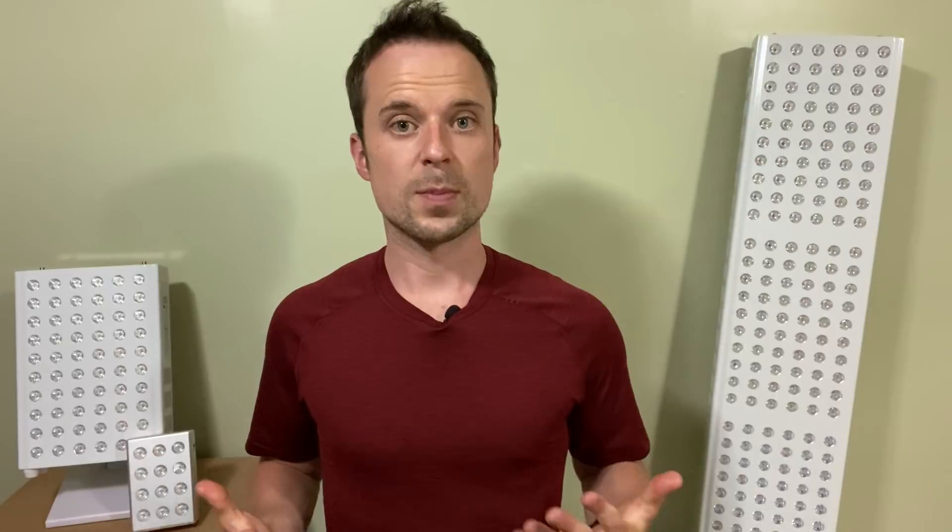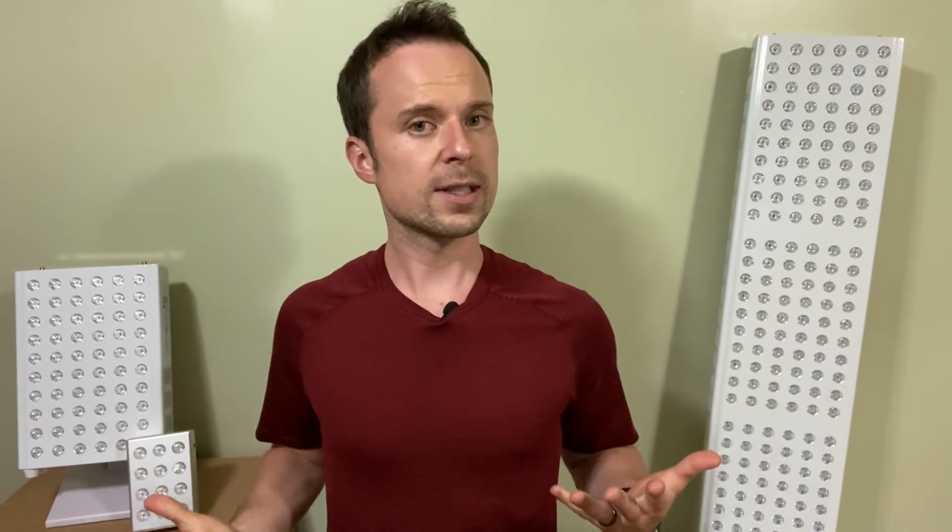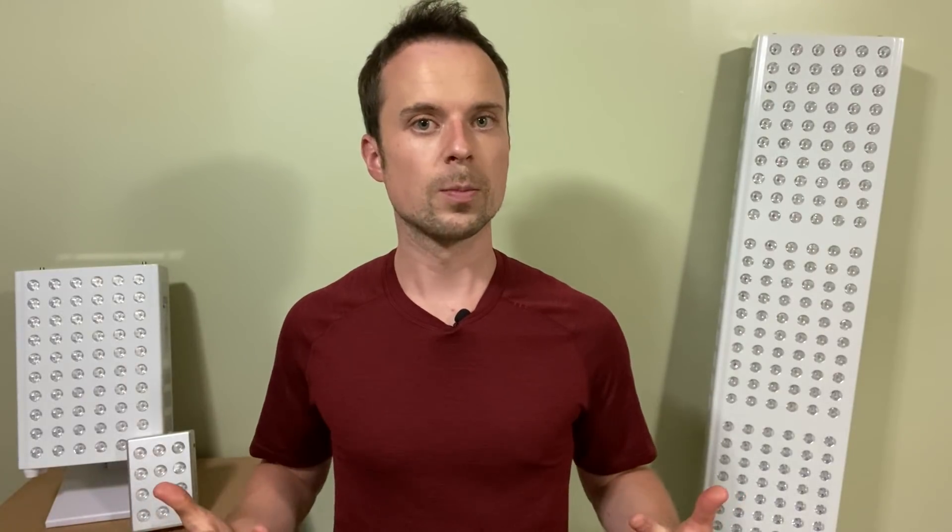If you guys have any questions, by all means leave comments below, send us an email at info@biolite.shop, or visit us on Instagram at biolite.shop. We're always willing to respond and happy to respond within 24 hours. We want to help promote red light therapy education and make sure that you can get the most out of your red light therapy device, whichever device you choose to have. Take care and we'll see you in the next video.